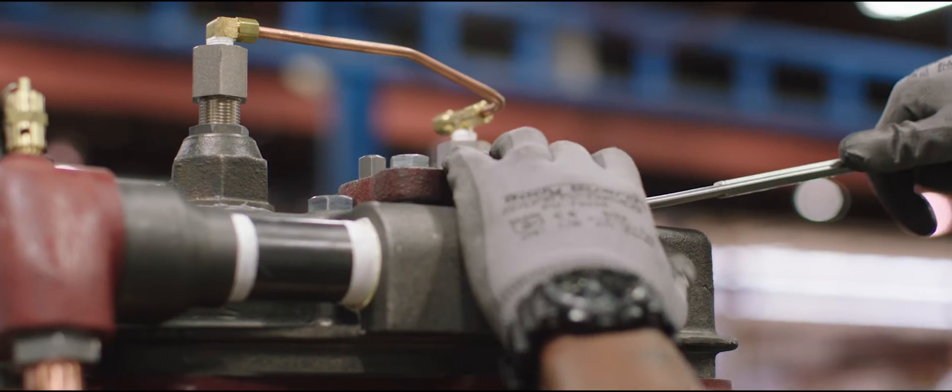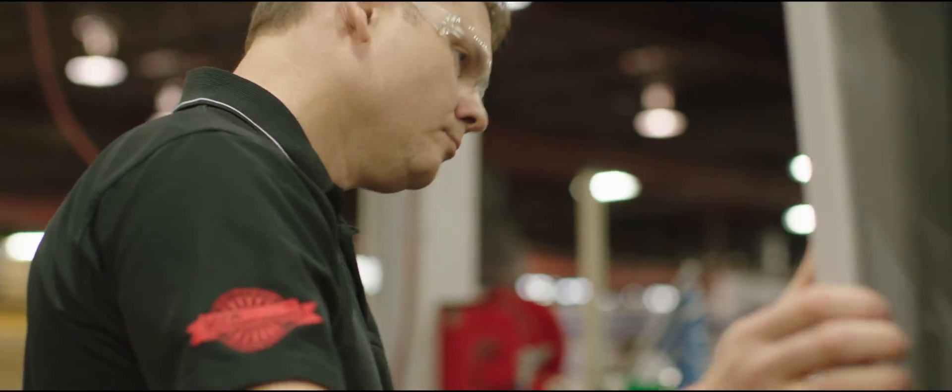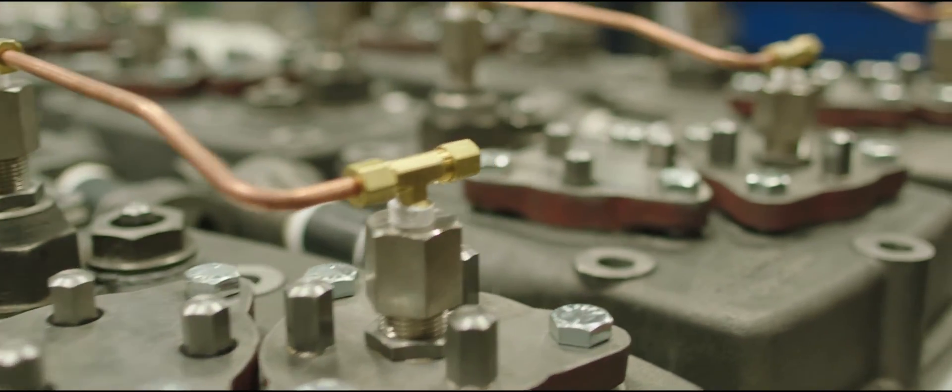Today, just as in 1854, F.S. Curtis customers can depend on our products for reliable, long-term service. We understand that quality parts matter.